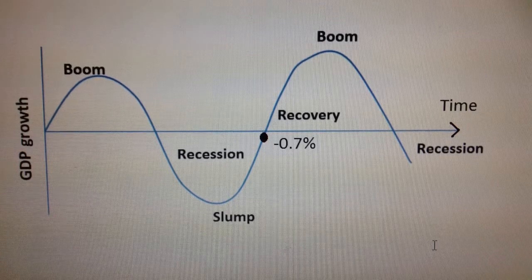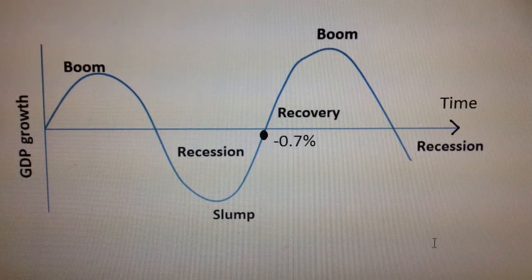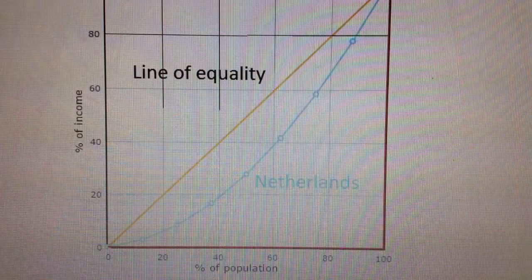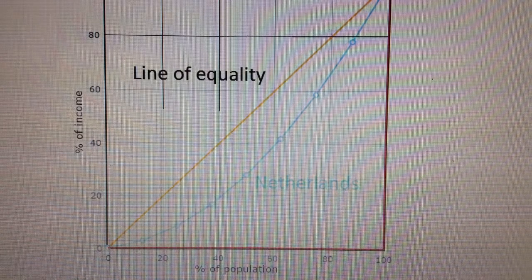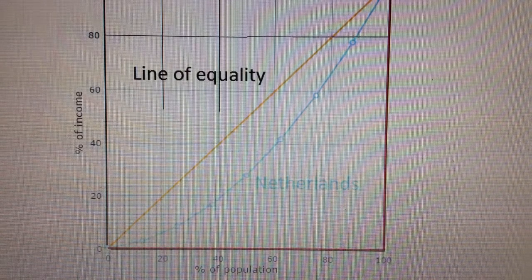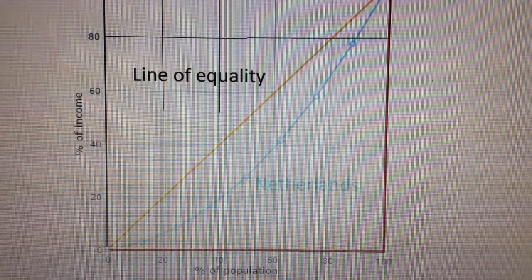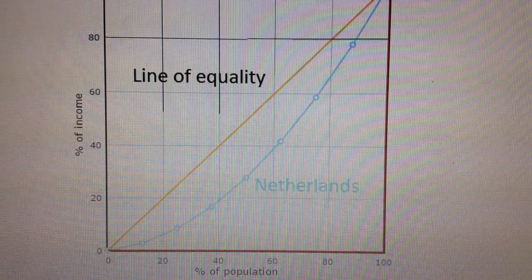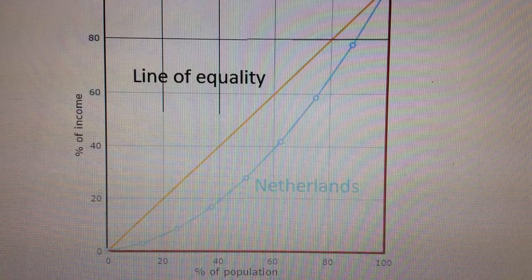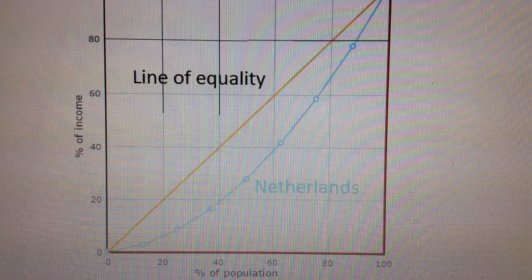Therefore, the Netherlands' current goal is to achieve a high positive growth rate. Now, I want to talk about the Gini coefficient of the Netherlands. The Netherlands' current Gini coefficient is at 0.289. This number suggests that income is distributed quite evenly. In other words, the gap between the poor and the rich is relatively small. The curve is quite close to the line of equality, which indicates the economy has a low degree of inequality.